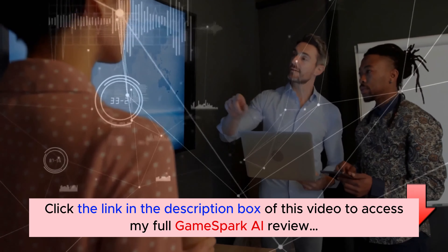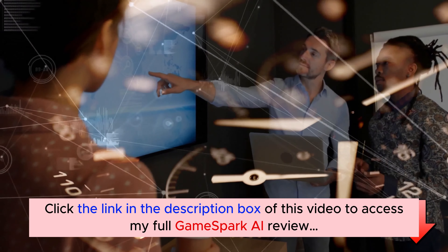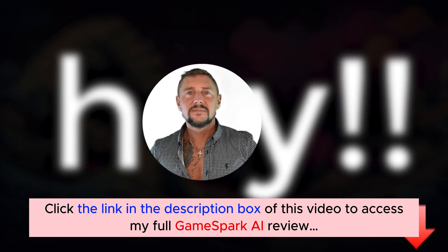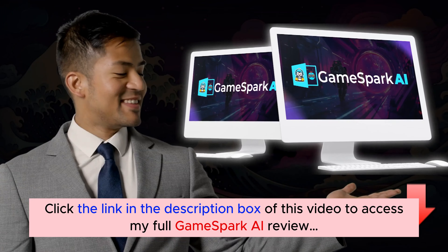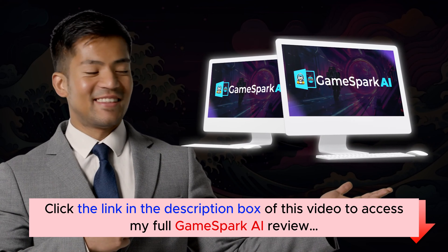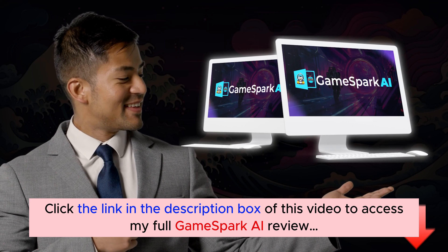All we did was generate these games using AI — and it only took us less than 40 seconds to create them. It's Craig and A.L. here, and we are happy to introduce to you GameSpark, the world's first PowerPoint games generator, which will give you a huge bank of unique, ready-to-profit AI games.